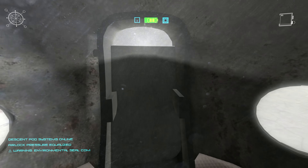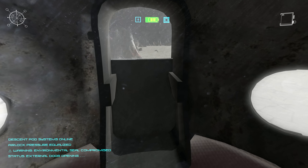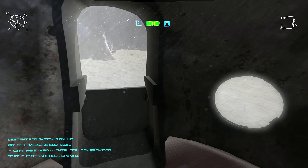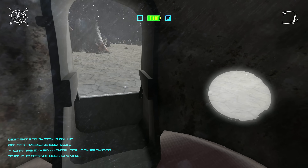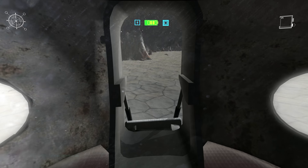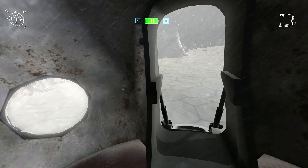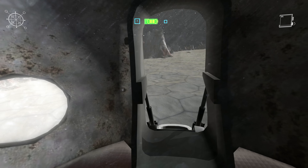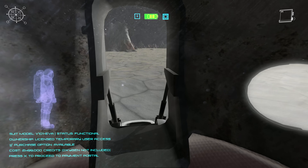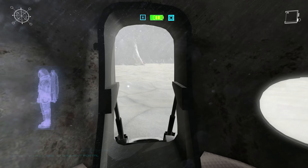Before you begin this mission, a warning. When you land, you will enter one of the most hostile environments in the solar system. Pluto's surface temperature can plummet to minus 240 degrees Celsius. There is no breathable air, only a trace atmosphere of nitrogen, methane and carbon monoxide, with a pressure 100,000 times weaker than Earth's. This is a place where life as we know it could never take root. But thanks to your state-of-the-art V101 developed advanced space suit, you can now explore this incredibly hostile, yet stunning environment.